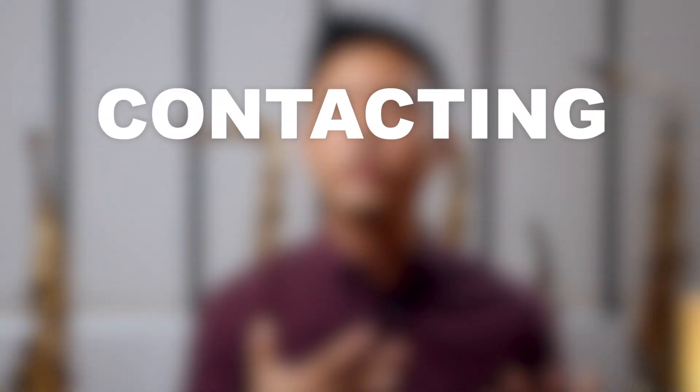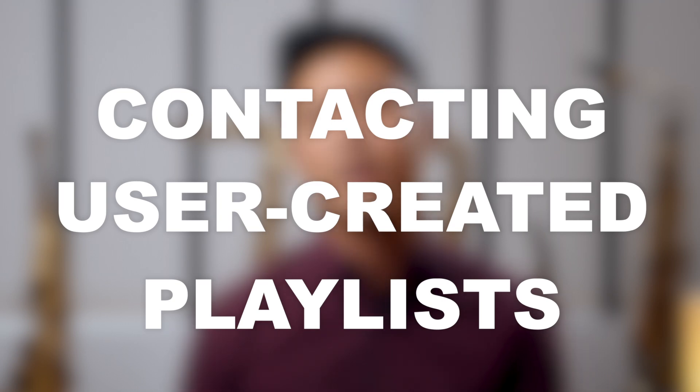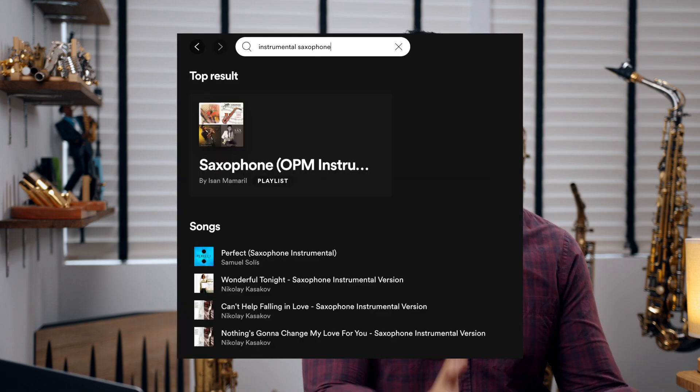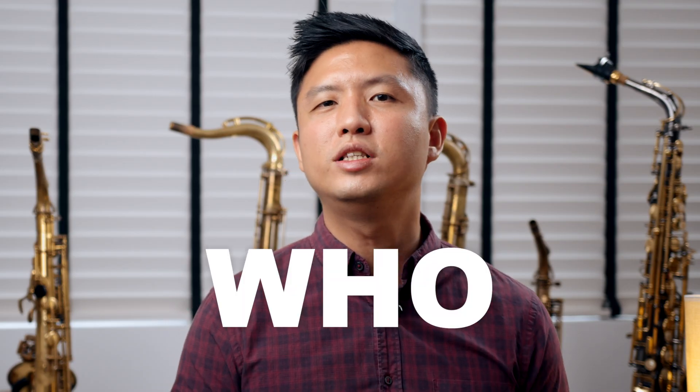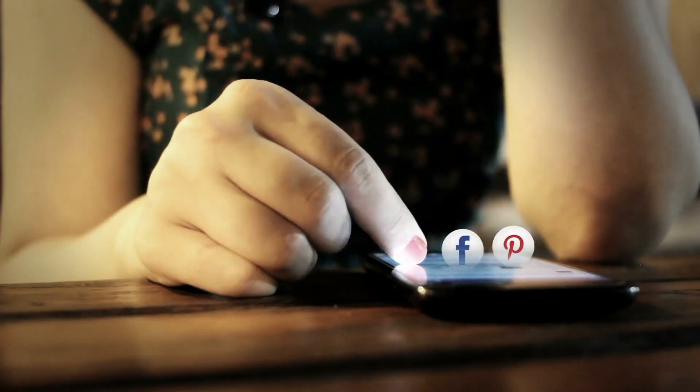The first way I was able to get on so many playlists is by contacting all the user-created playlists that are related to my genre. I went on Spotify and searched 'instrumental saxophone,' 'saxophone,' and many different keywords to find all the playlists that have saxophone music. I then tracked down who these curators are on social media, contacted them, and sent them my music to see if they were keen to add it to their playlist. And to my surprise, many of these playlists decided to add my music.